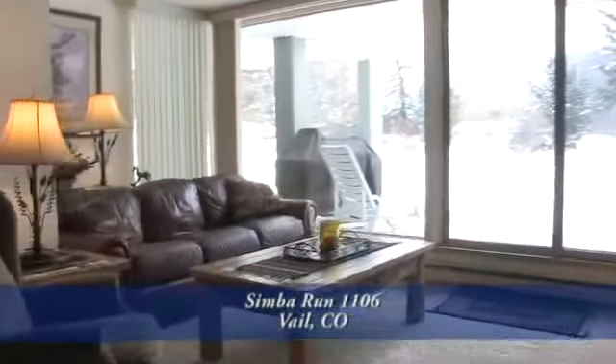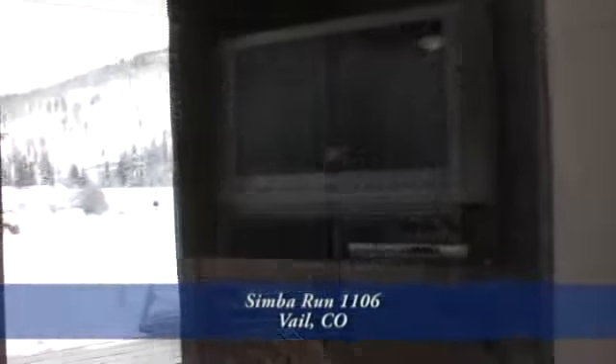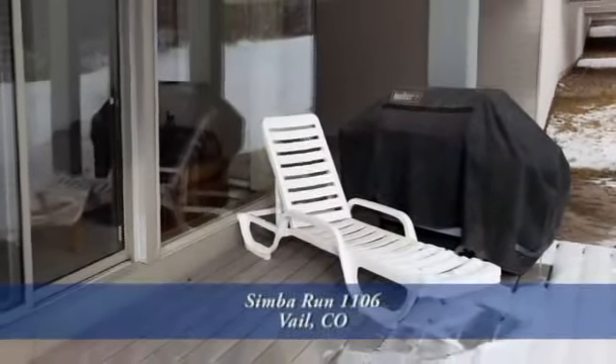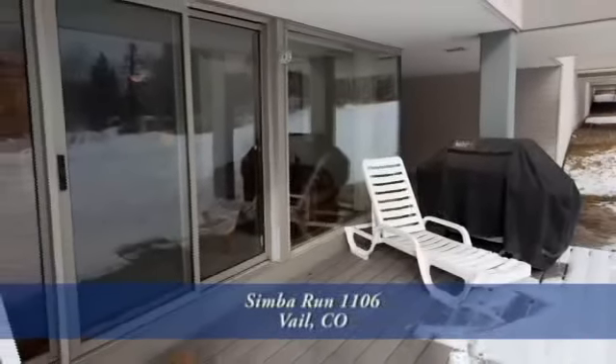Just beyond the dining area is the living area. There are floor-to-ceiling doors and windows to bring in lots of southern light and views of the mountain. Just off the living area is the new patio with Trex decking. It's large enough for a grill and since it's a ground-level condo, you can easily enjoy the common grounds in the summer.